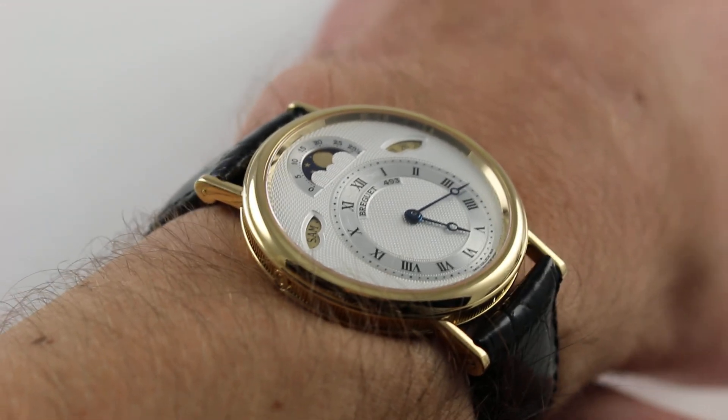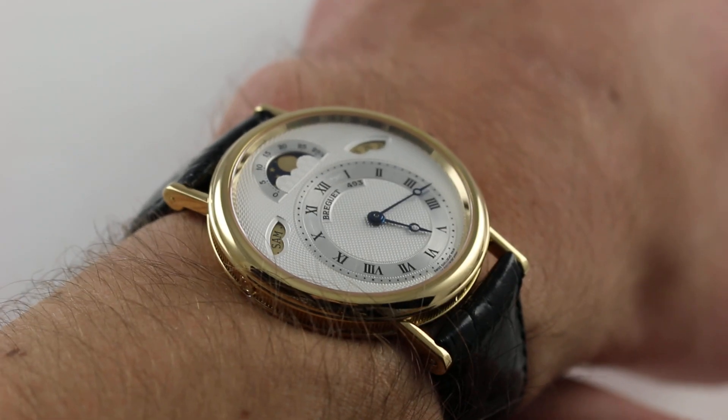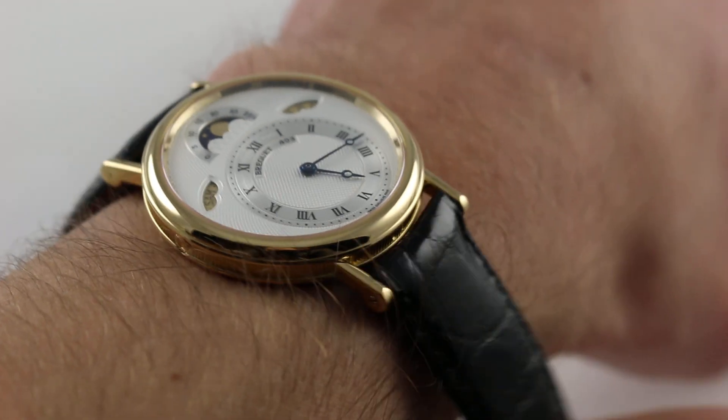The timepiece could be worn, in my opinion, on a wrist as small as — perhaps even smaller than — 13 centimeters in circumference, but the watch also has a lot of personality, so a larger wrist can wear this watch with the same kind of panache.